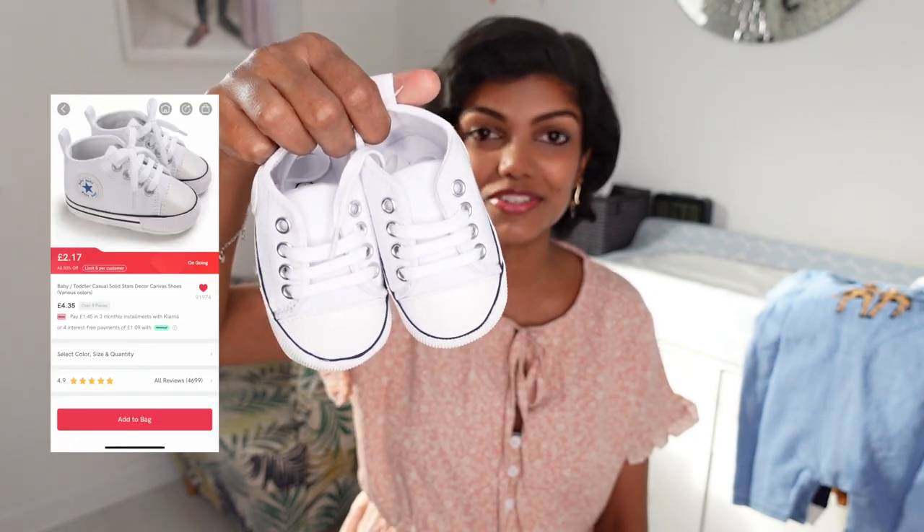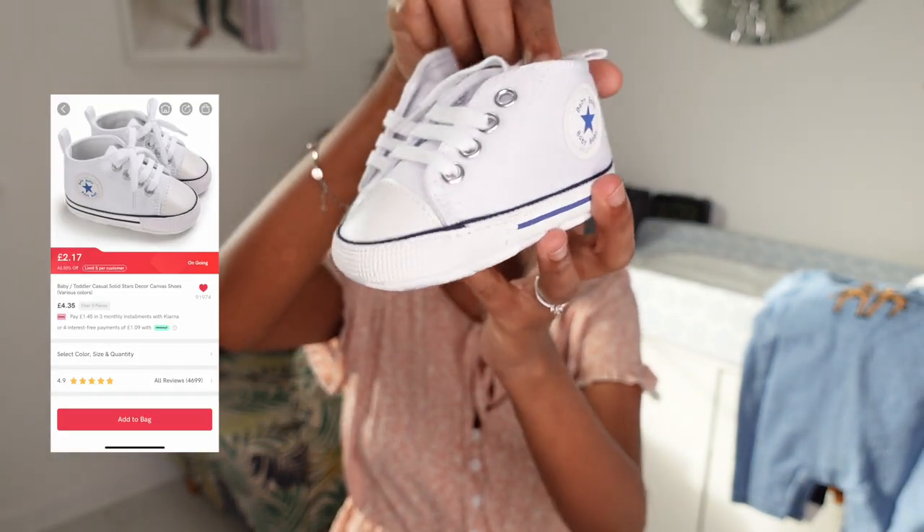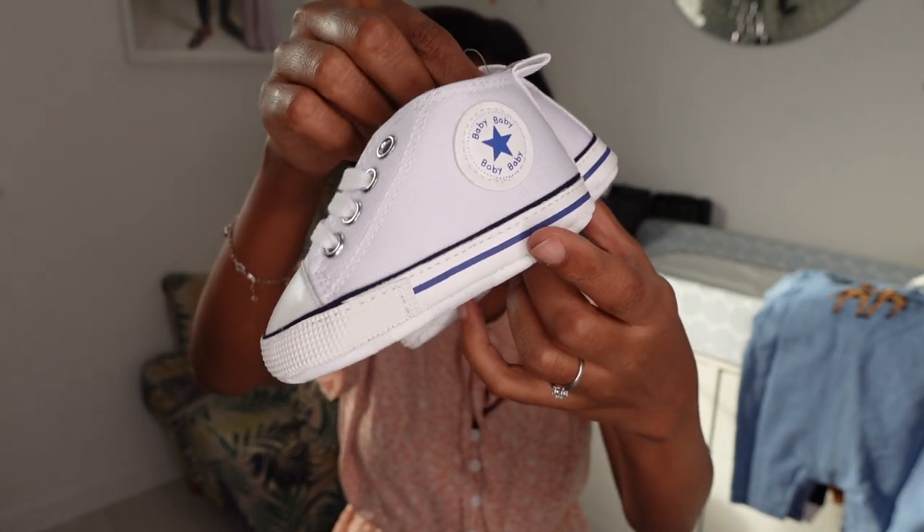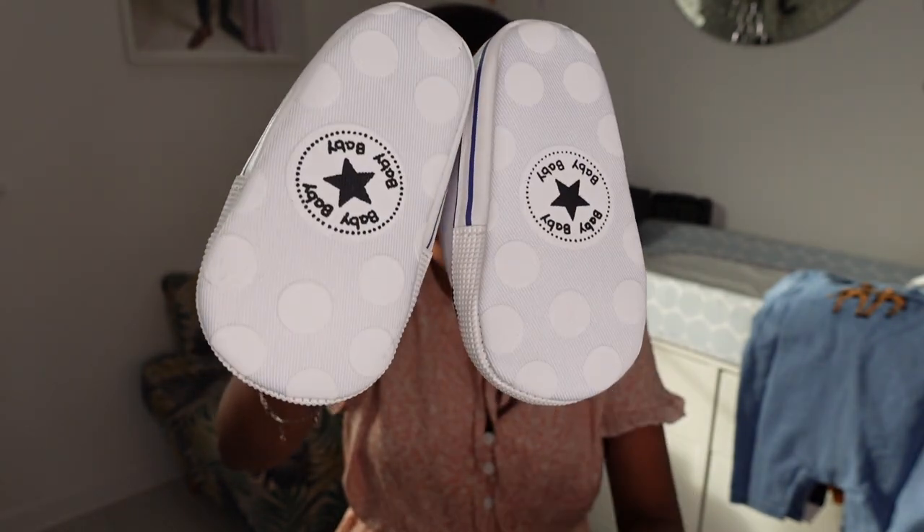I also bought a couple of pairs of shoes. I was one of those people who didn't want to buy any shoes for a newborn baby — I wasn't going to buy any until he was six or seven months. But I saw a Converse for babies online for 32 pounds and it was so cute. Then I saw a couple of pairs on Pat Pat like this one — it's obviously not original Converse but it's got the design that looks exactly like Converse. It just says 'baby' here and has that star but it looks just like the original.